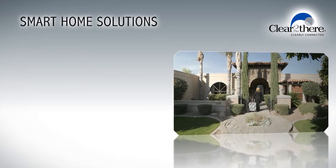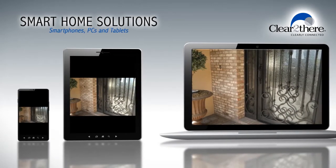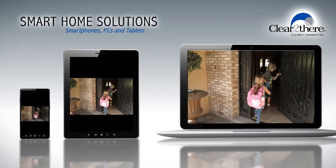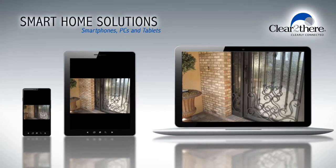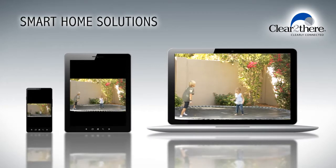If you would like the ability to monitor activity in your home while you're away, you can. With smart home automation solutions, you can access in-home video cameras from your computer or mobile device to see that your children have arrived safely home from school. You can even check in on your kids or pets in the backyard.